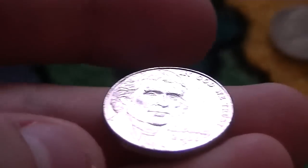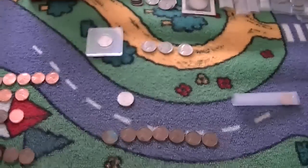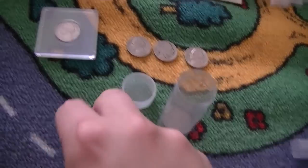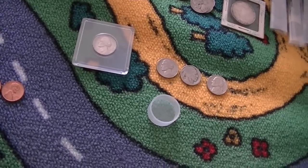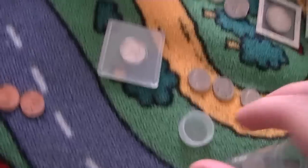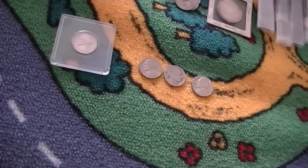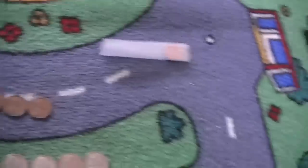I got a 2009 P nickel — very happy with that, 39 million minted, not bad shape. This one's uncirculated. Here's the roll I'm filling up for 2009 nickels — look at that, so far there's 12 of them in there, plus four dimes in there. Pretty awesome.